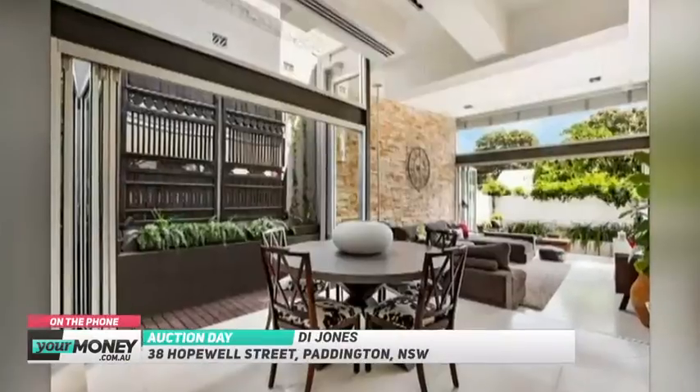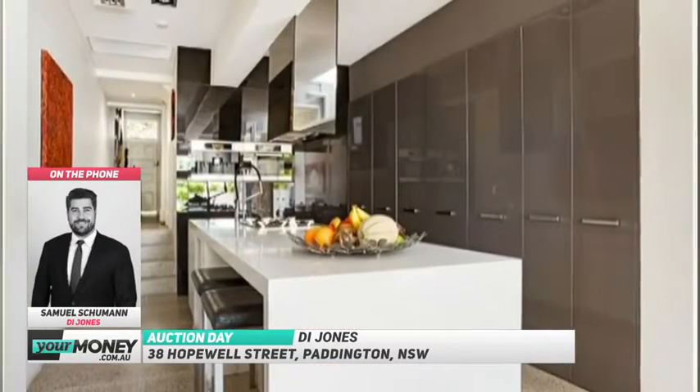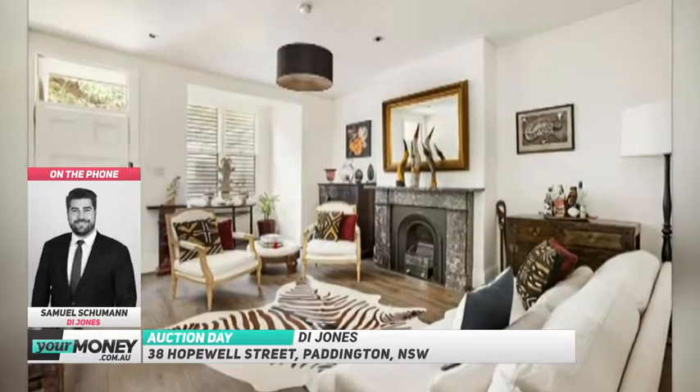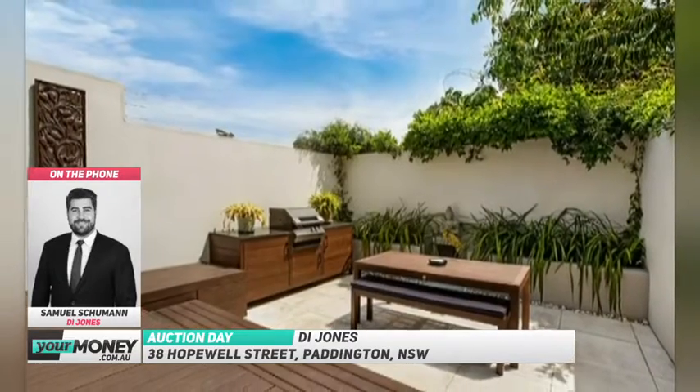Absolutely. It really is a luxury designer terrace, and as you mentioned, the urban sophistication really does meet cutting-edge design here with this glamorous three-bedroom Victorian terrace. It features two living areas, a dining area, state-of-the-art kitchen, marble bathrooms. The main bedroom has an en-suite and parking on separate title.